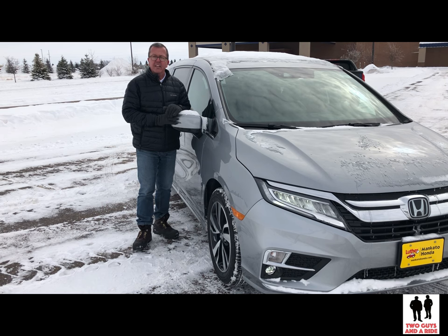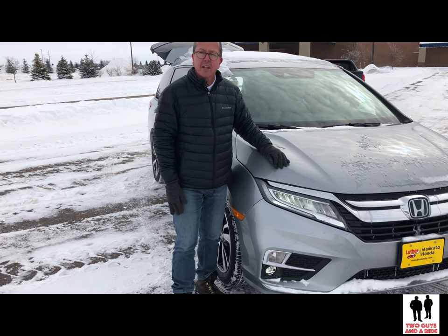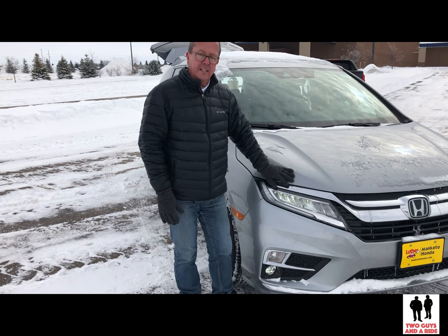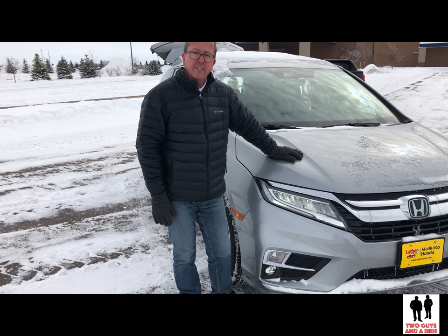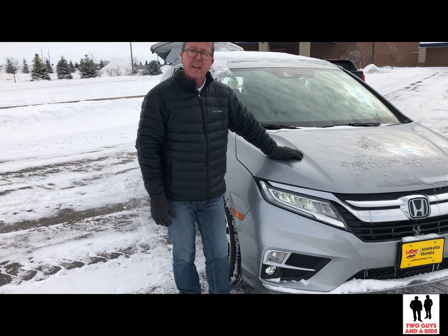Honda introduced the Odyssey in 1994. It's now in its fifth generation and its wheelbase has grown to 118 inches. The Odyssey comes in five trim levels starting from $30,190 to $47,070. This is the Elite version — the top of the line. Multi-reflector headlights are standard, and on the Elite you also get high and low beams as well as LED fog lights.